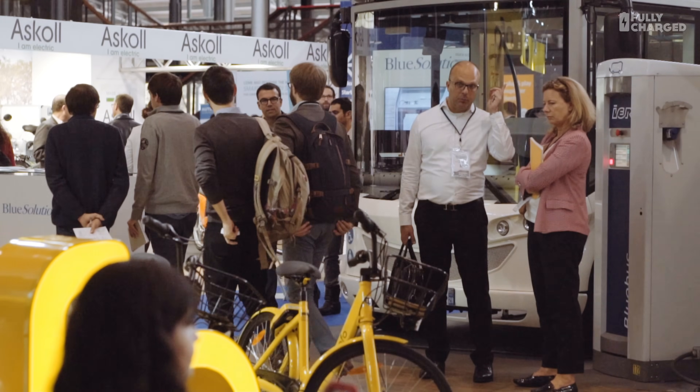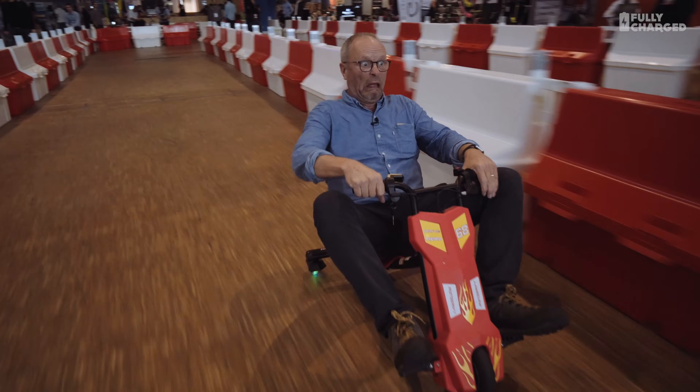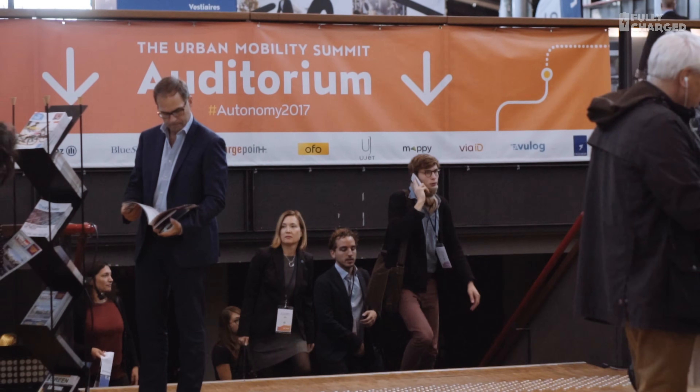We've had an amazing day here at Autonomy in Paris. I came along expecting to see a couple of autonomous cars and an autonomous bus, but what we saw was a completely different take on how electrification of transport can really change the world for the better — not just cars, not just buses, but bicycles, weird skateboards, a single-wheel thing. Amazing stuff, and proper grown-up intelligent mature concepts. Hope you enjoyed it — please do subscribe to Fully Charged, check out the Patreon link below, and as always, merci for watching.